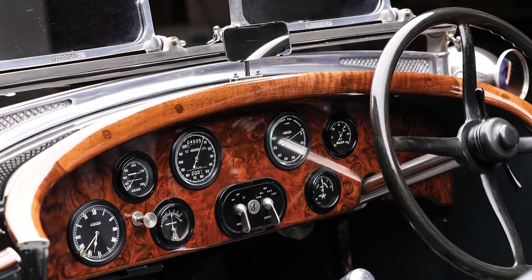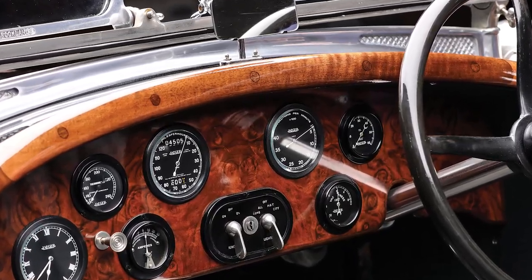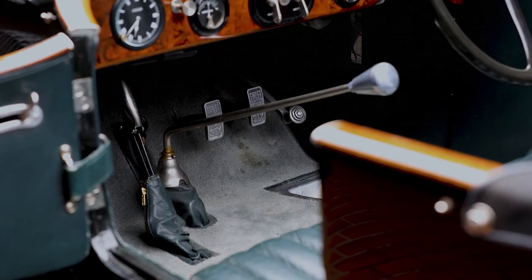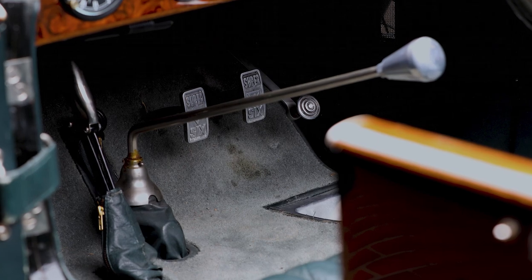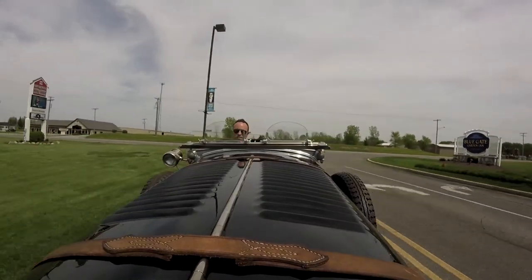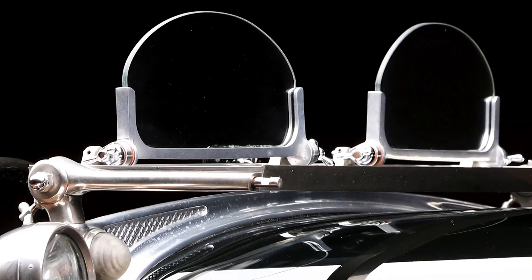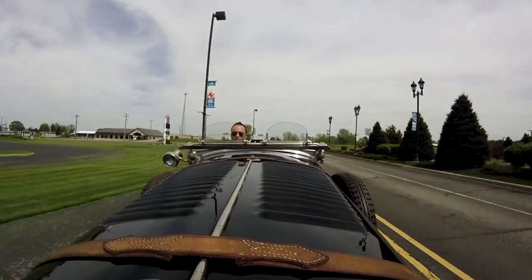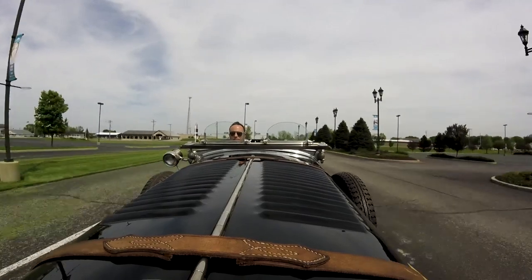And the dash, the woodwork, the gauges — just sitting in it, even where the pedals are and how everything works when you drive this car really fits. Looking over just everything about this car is not just well thought out, but it works. And it's spectacular.